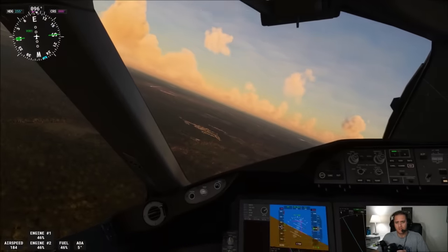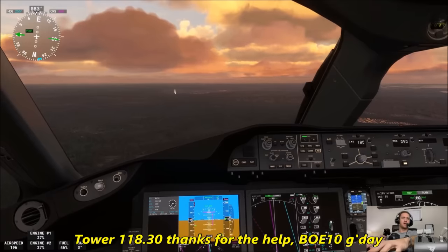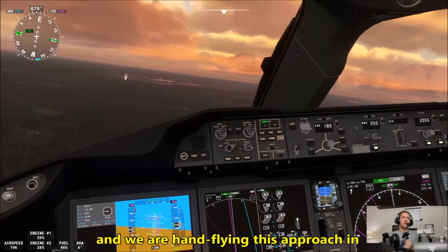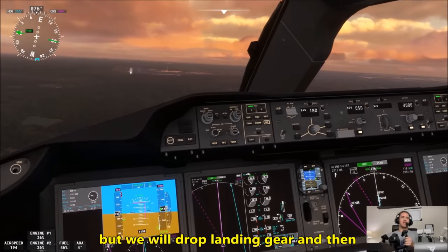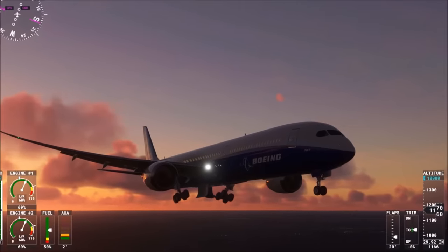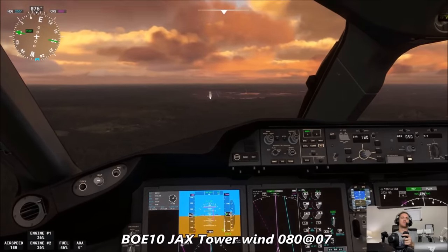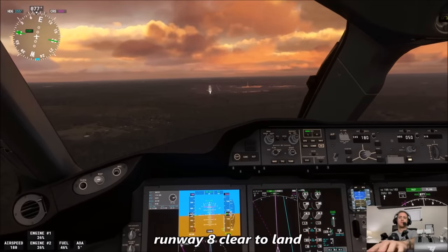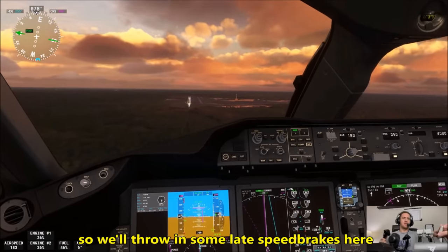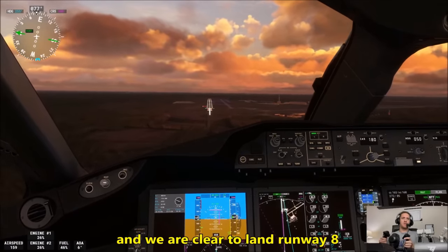Oopsies. Oh, look at that — field's in sight! Boeing 10 Heavy, contact Jacksonville Tower 118.3, good day. Tower, 118.3, thanks for the help, Boeing 10 Heavy, good day. Runway 8 now in sight, we'll go over to tower 118.3 and we are hand-flying this approach in. A little bit low on the localizer right now but we'll drop the landing gear and call tower. Jacksonville Tower, Boeing 10 Heavy, visual runway 8. Boeing 10 Heavy, Jacksonville Tower, wind 080 at 7, runway 8, cleared to land. Cleared to land, runway 8, Boeing 10 Heavy. About to see the smoothest landing of your life. Coming in a little hot, we'll throw in some speed brakes.